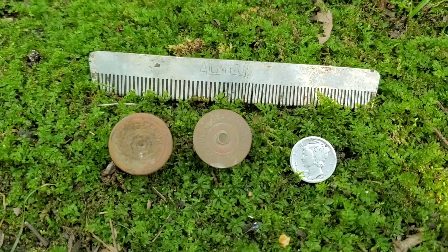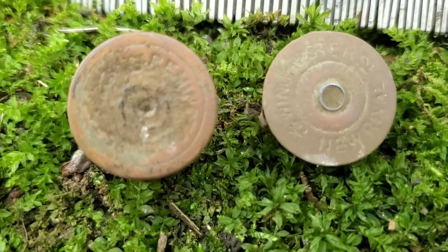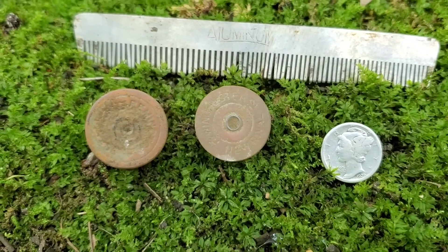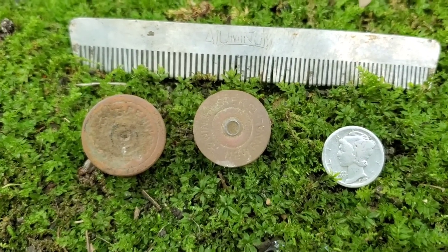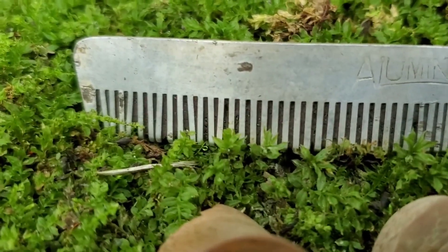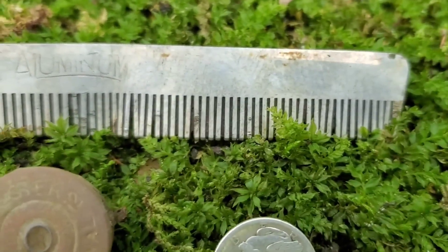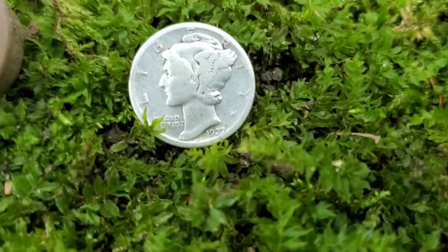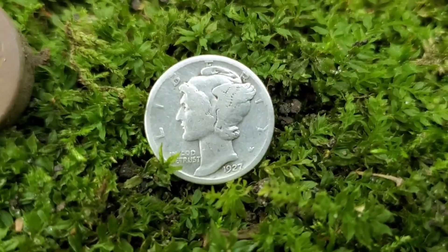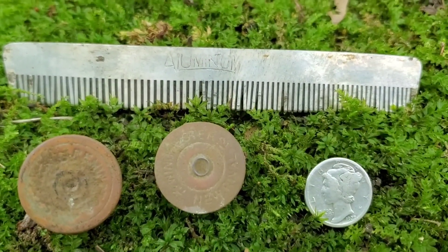These are really the most significant finds today. I'm always finding shotgun shells everywhere. I need to get home and clean these up a bit to see how they really are. I'm not going to show you all of the beer bottle tops — I pulled dozens of them out of the ground. I also need to do some research on what I'm assuming is a brand-name aluminum comb. And the find of the day: a 1927-D Mercury dime — very excited about that one.